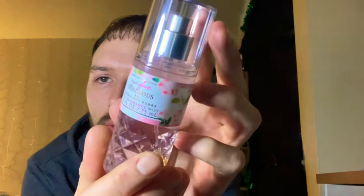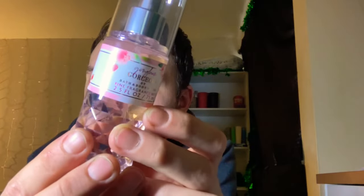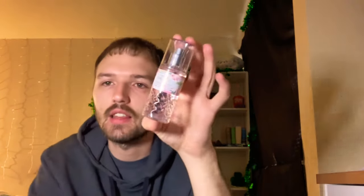I used another reward and picked up the gingham gorgeous mini fine fragrance mist. The packaging is absolutely beautiful — it has little flowers and pink, and it even looks like it has little strawberries or raspberries or some type of berry. Let's go ahead and spray it for the first time. That smells pretty good — oh, I like this a lot!